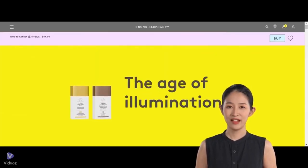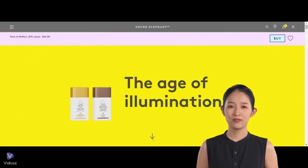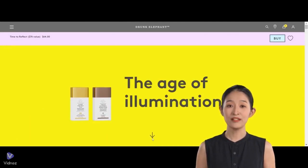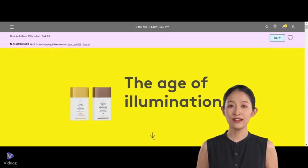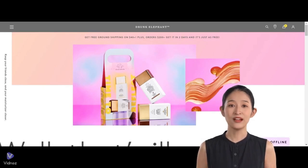Drunk Elephant is a skincare brand many people love. It's all about clean, good-for-you products. Tiffany Masterson started it in 2012. The brand got really popular because it makes stuff that's good for your skin.